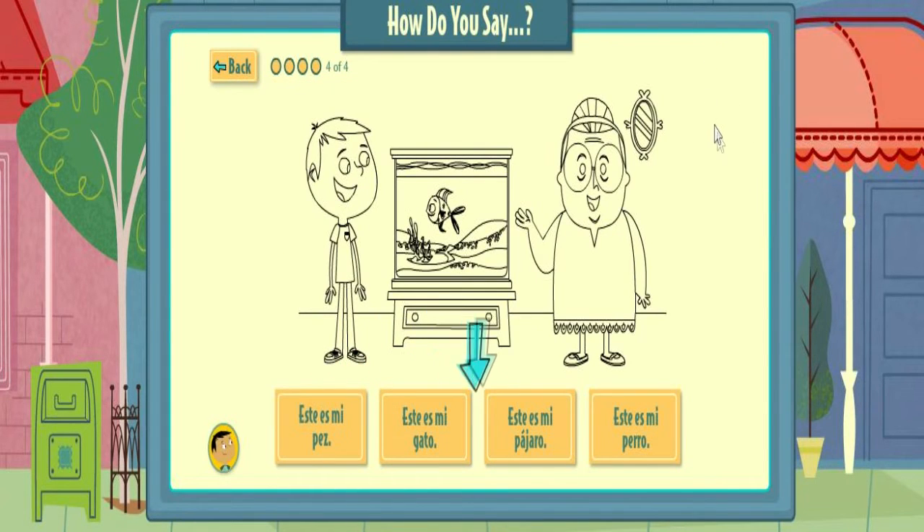Pick the words that match the drawing. Este es mi gato. Este es mi pez.